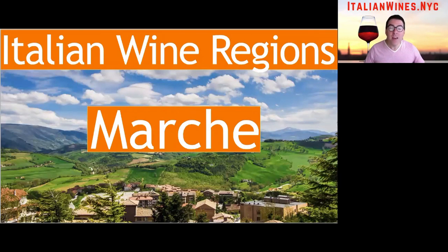Welcome to this crash course in the Italian wine region of Marche. You're going to learn exactly what makes Marche a unique wine-producing region, what types of Marche wines are out there, and where you should begin your journey in tasting these wines.